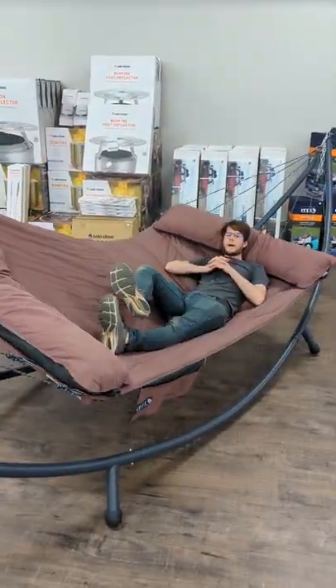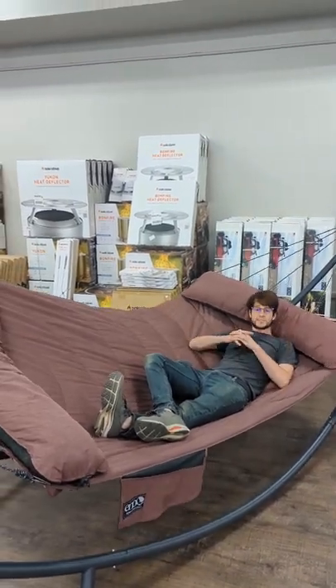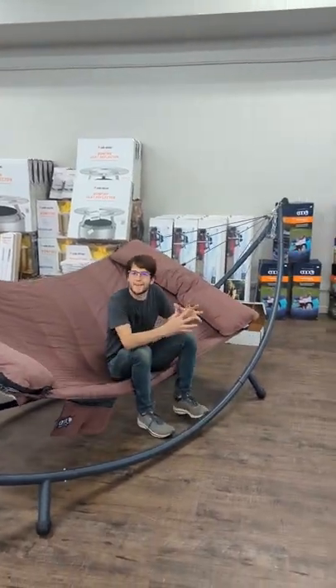This is going to have a 400-pound weight capacity and is going to be good enough for two adults to enjoy and sit in — maybe take a moment, read a book, enjoy your backyard.